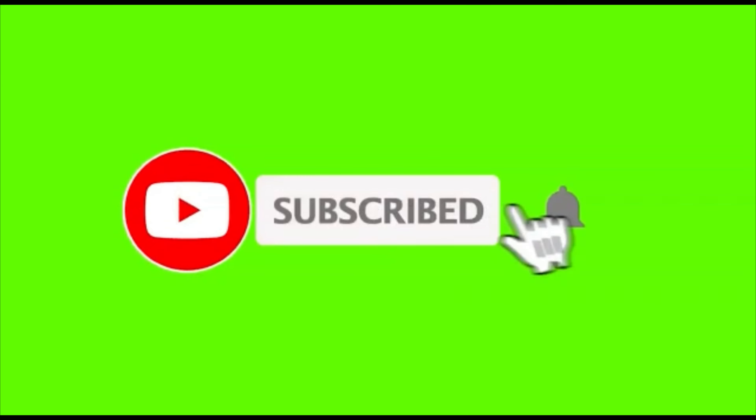Subscribe to our channel and click the bell icon so you don't miss any videos.